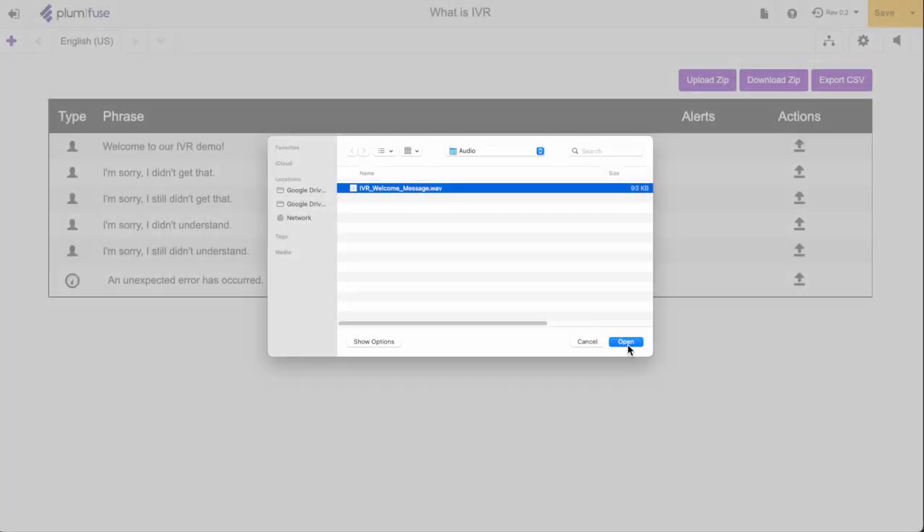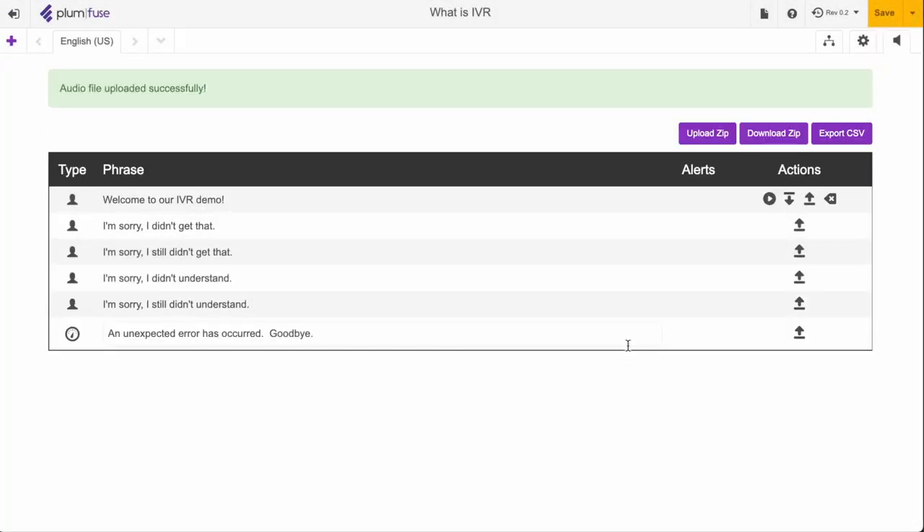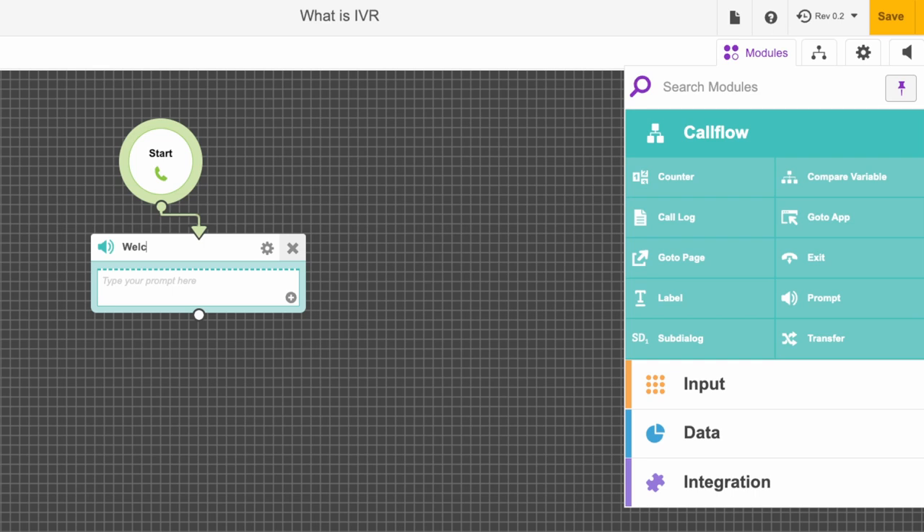You can play back recorded messages or prompts for the caller, or you can dynamically generate these prompts through text-to-speech, also known as TTS.